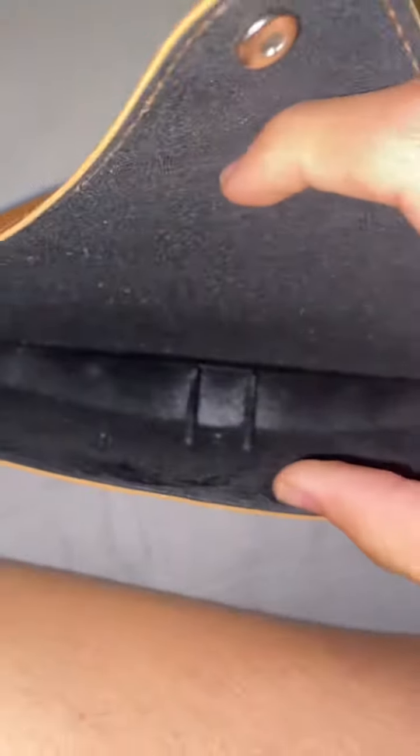Open it up. Take the glasses out — and the little clean cloth thing. Let's see if we can get this out of the case real quick. Quality is amazing. If you're wondering how much I got them for — I got them for $13.